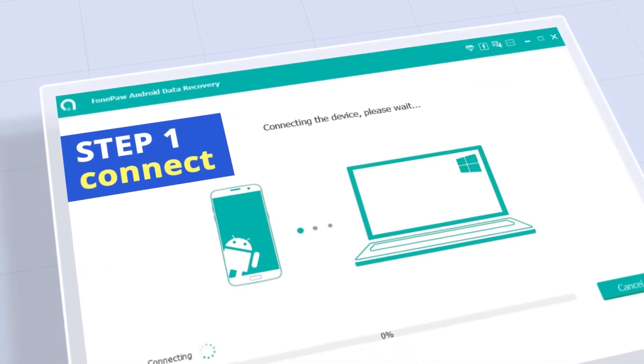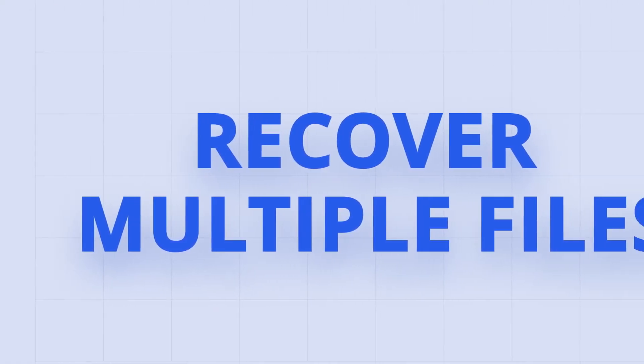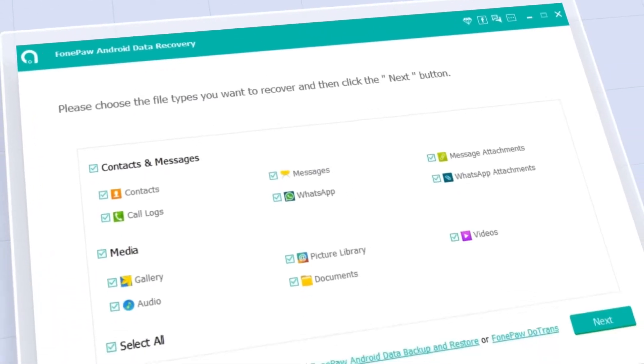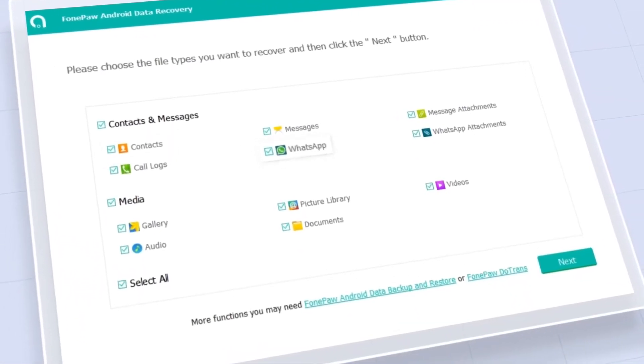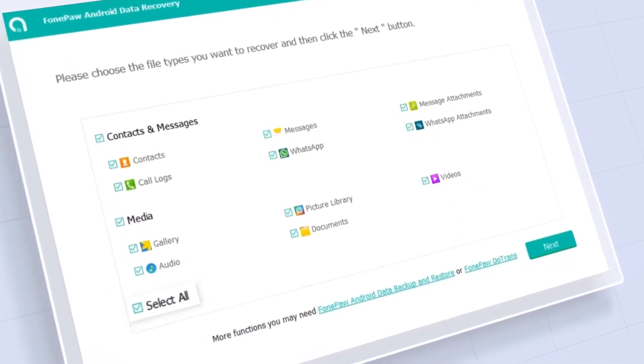Only three simple steps are needed. PhonePaw Android Data Recovery can retrieve all kinds of data from Android devices, including contacts, WhatsApp messages, videos, text messages, data from external memory cards, and more.